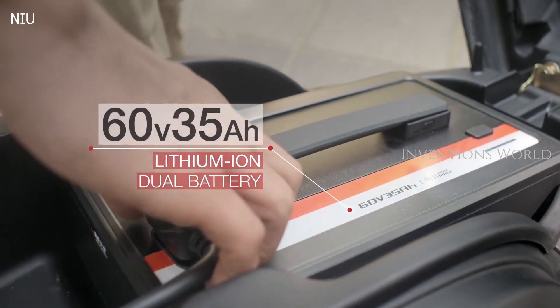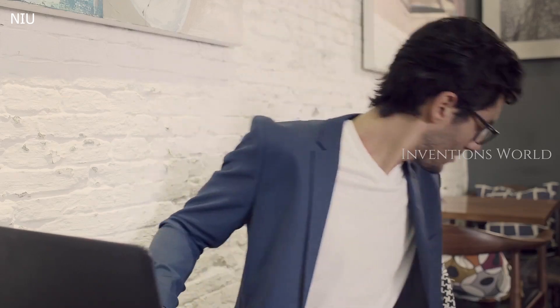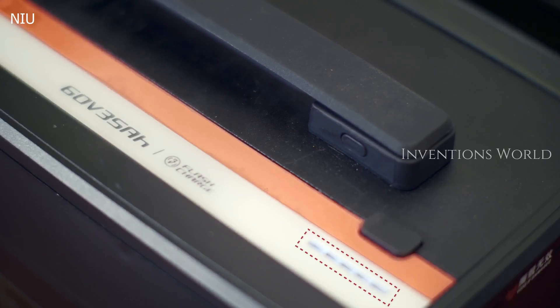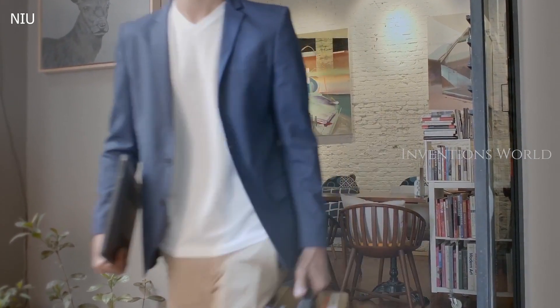The NGT is fitted with two removable batteries, so the convenience and flexibility of charging are taken to a whole new level. With fast charging technology, it only takes three and a half hours to charge your battery, which means you can get a fully charged battery before lunch.